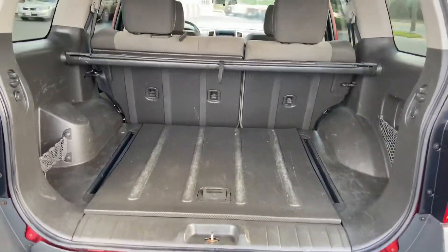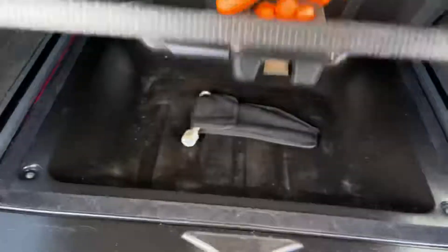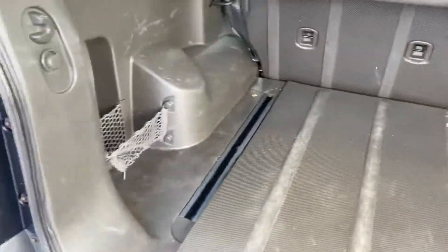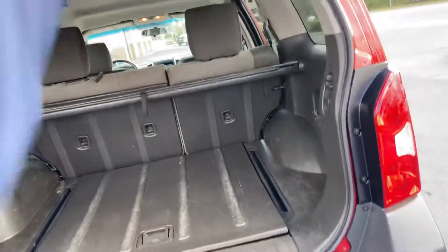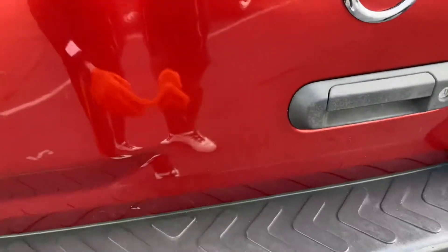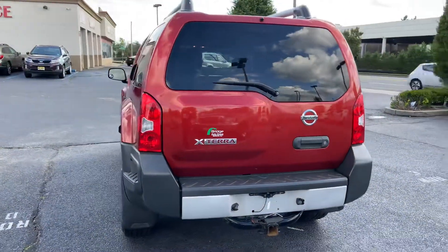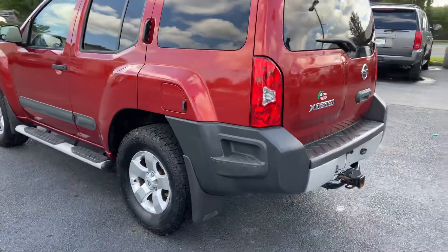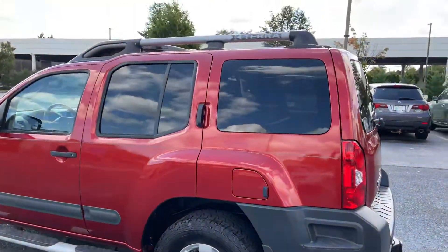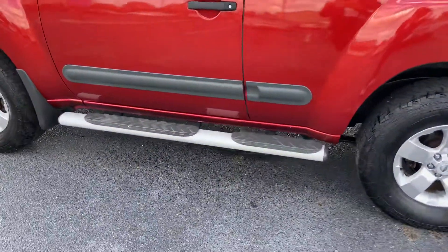There's a large trunk space. There's a stepping stool on the rear bumper, mud flaps, a roof rack, and side rails.